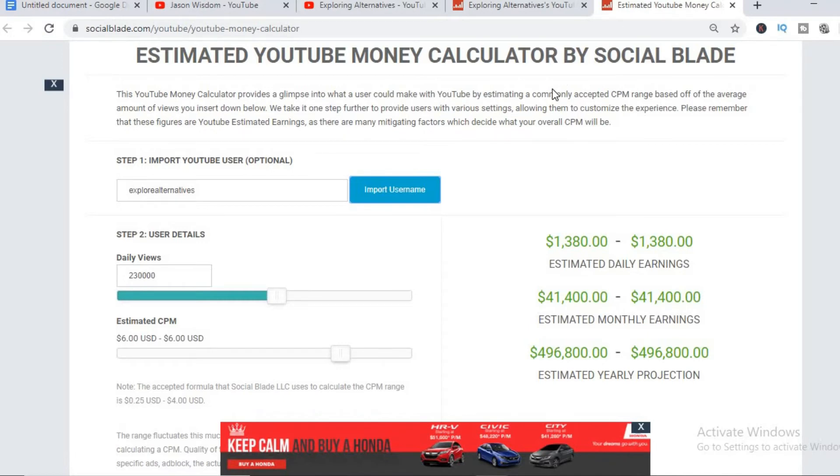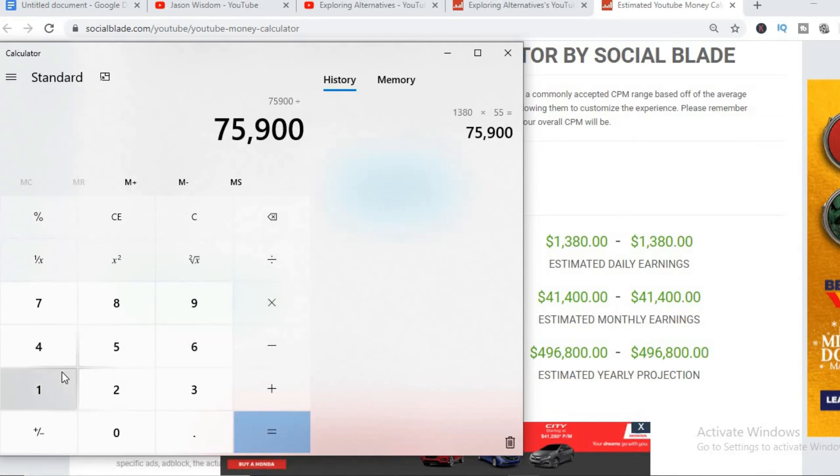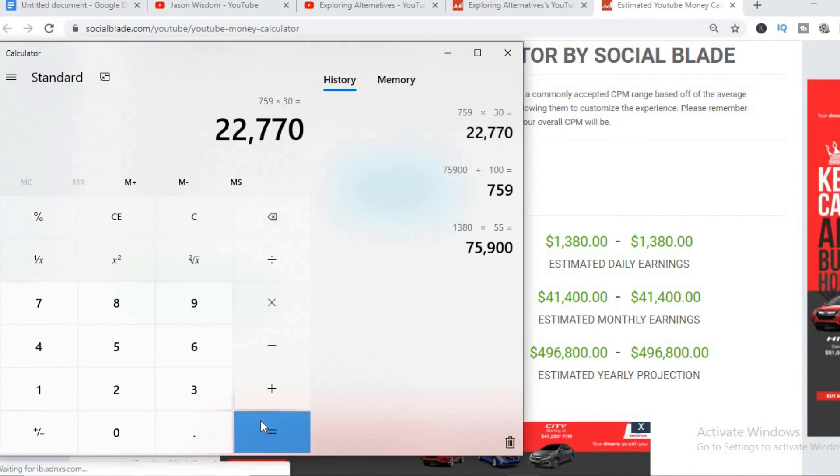With a CPM of $6 and their estimated daily view count of 230,000, they'll be earning $1,380 per day — but this is before YouTube takes their cut of 45%. So to get a better estimate, let's work it out. They'll actually be earning $759 per day, and for the month that would be $22,770.